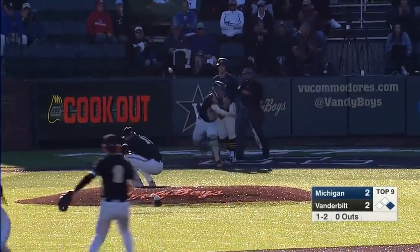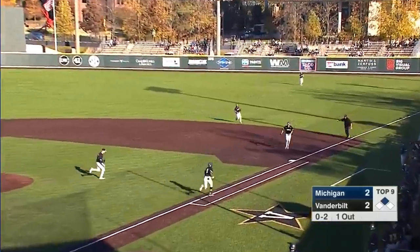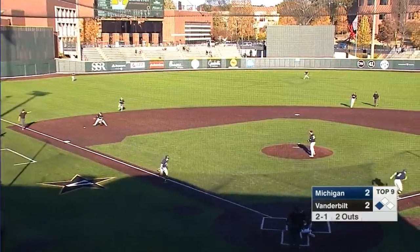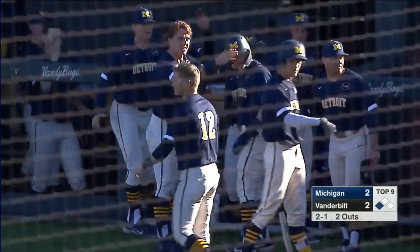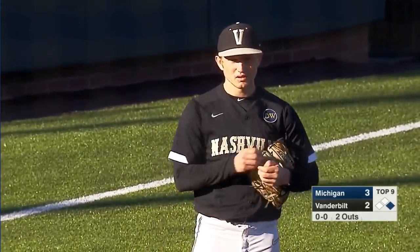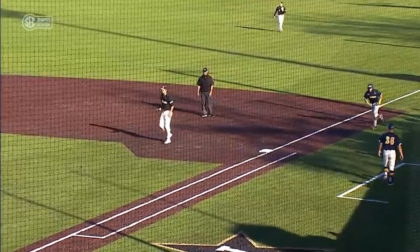One-two breaking ball, swing and a miss — throw down to second, not in time. The runner at the plate could not advance. A one-hop, nice backhanded stop by Jones — goes to the bag, advancing to third is Blomberg with two down. Two-one, one-hopper knocked down by third baseman Hayes — throws across but not in time, and Michigan grabs a three-two lead. Hard-hit one-hopper — Hayes got in front of it, blocked it with the chest, but it bounced just far enough away to the right where he couldn't make the throw in time. Unfortunate for the Commodores.